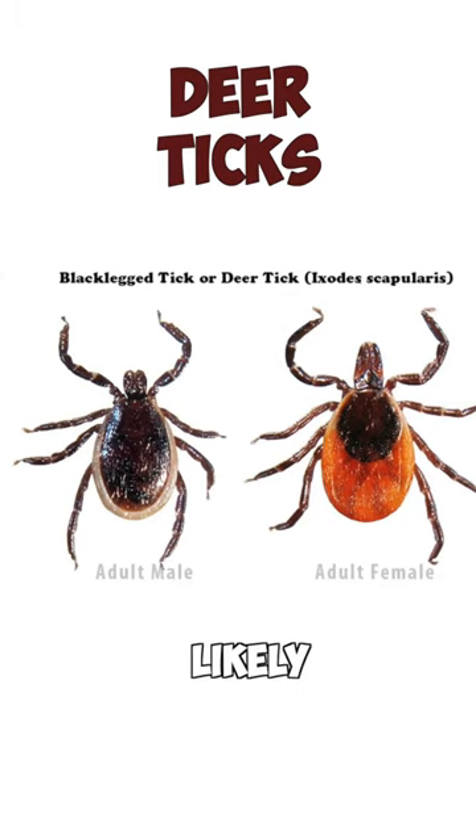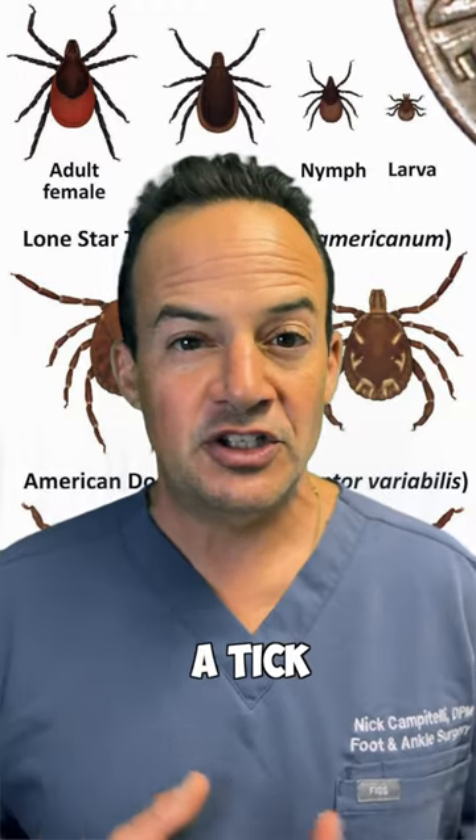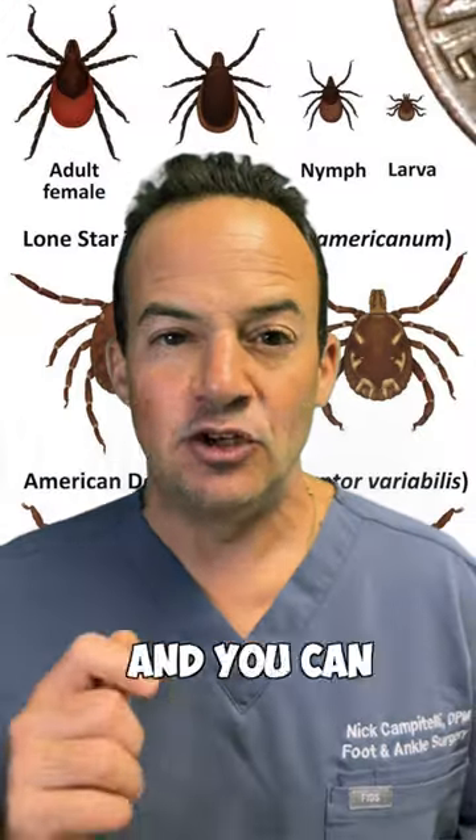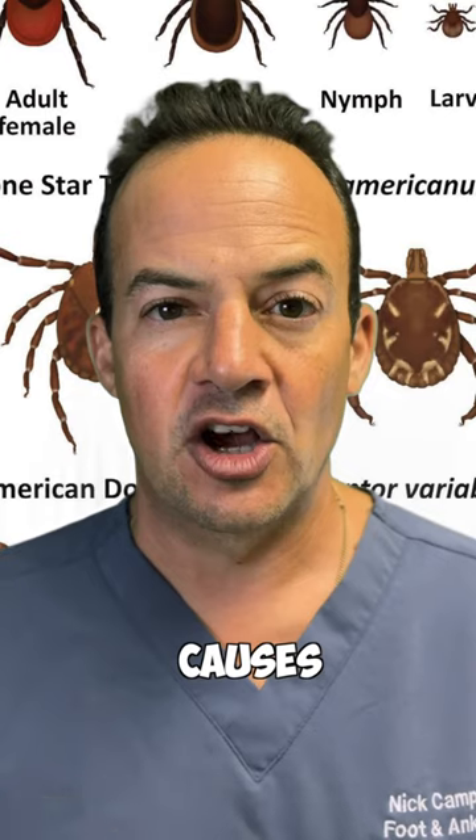Deer ticks, on the other hand, are more likely to carry the bacteria that's known to cause Lyme disease. If you've ever found a tick on your body, it's important to make sure you capture the tick and send it away to a laboratory to make sure it didn't have the bacteria that causes Lyme disease.